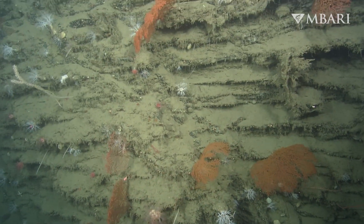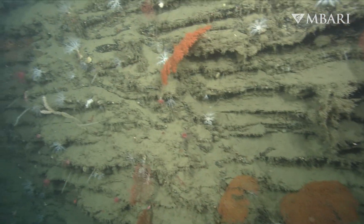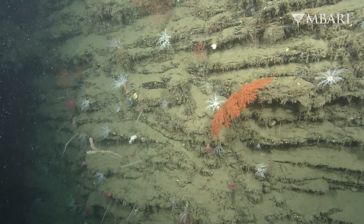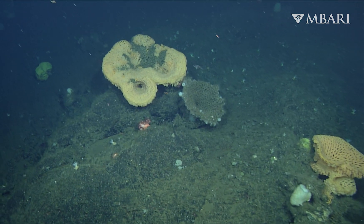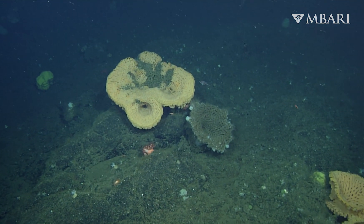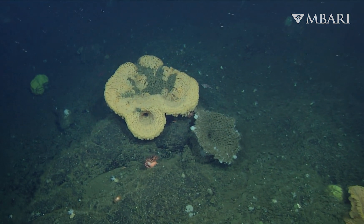We have this very, very unique biological feature called the Monterey Canyon. It's more than two miles deep — it's deeper than the Grand Canyon. So few people realize we have something as special and as unique as Yosemite or the Grand Canyon right here in our front yard, but you can't see it because it's under water.